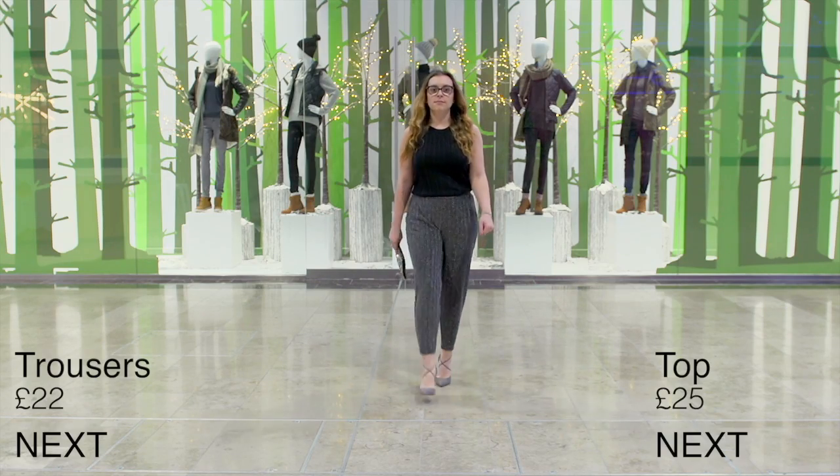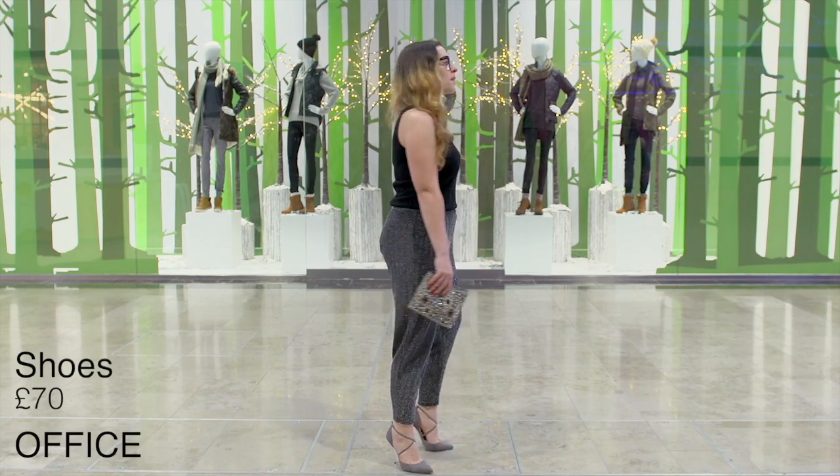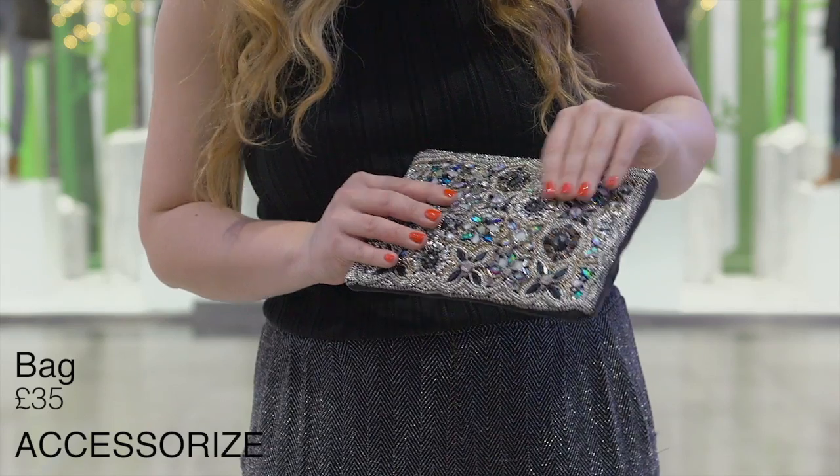If you're more into separates this party season, you could team up these sparkly trousers from Next with a plain black top. I've also teamed it up with some grey stilettos from Office and a statement bag from Accessorise.